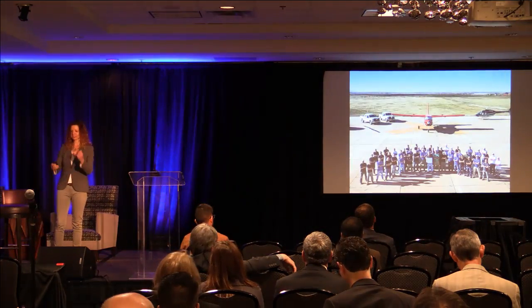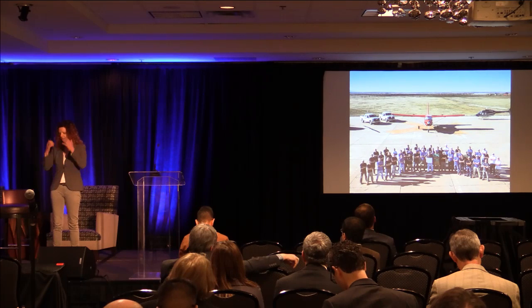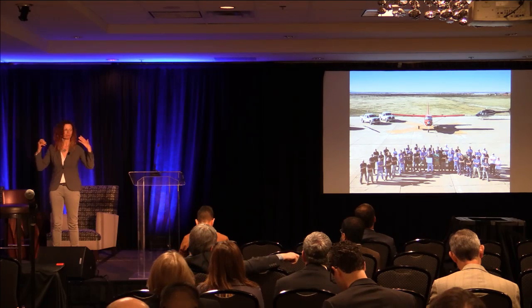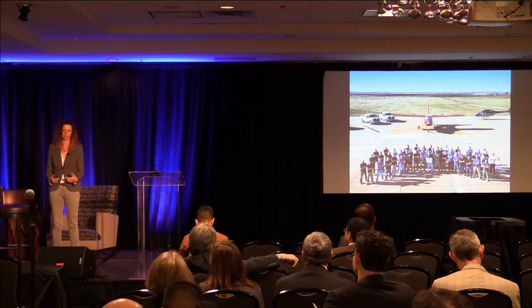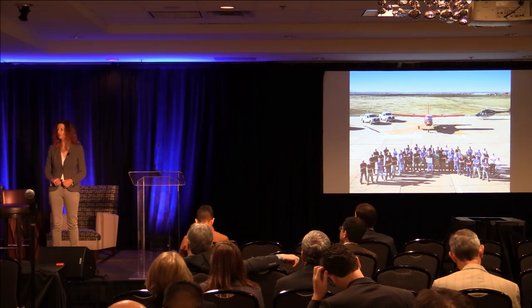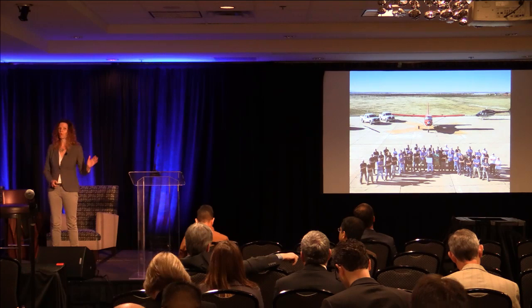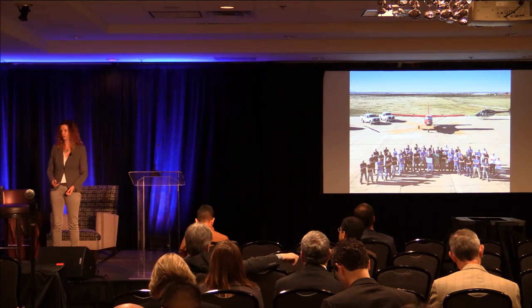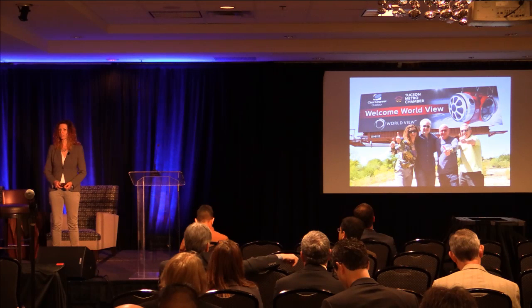This is the team that did that — it was an extraordinary project. For people who've been in aerospace for many years, going from napkin to flight in three years was spectacular. This team is what is bringing the new stratolites to life, and all of that technology forms the underpinnings of what we're doing with the stratolites.